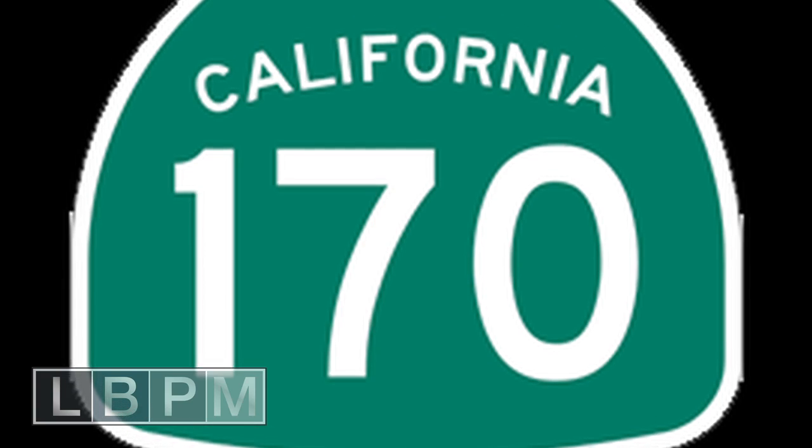And you're right in the heart of the valley, close to the 101, the 170, the 405. Shopping, dining, everything you want is right here.